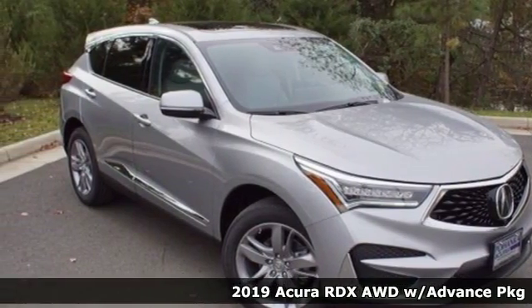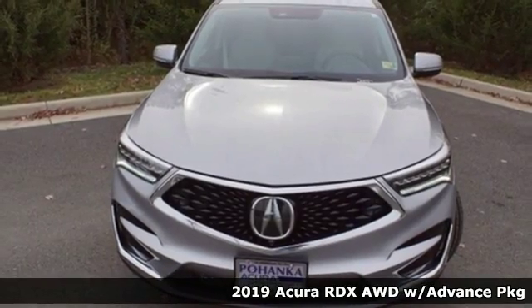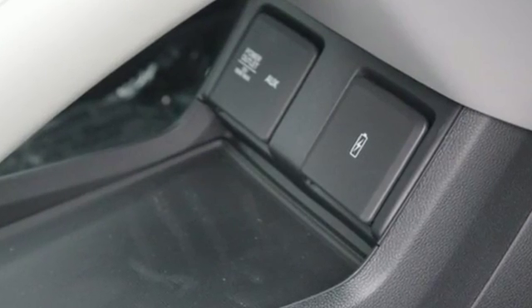Here's a new 2019 Acura RDX. This RDX provides the room and safety you need with the aggressive styling, power and efficiency you crave. And with features like these, every drive's a pleasure.